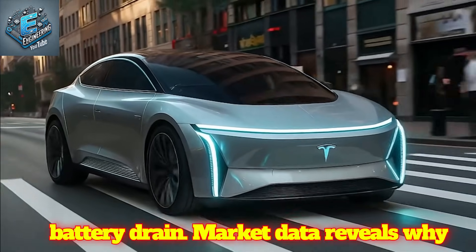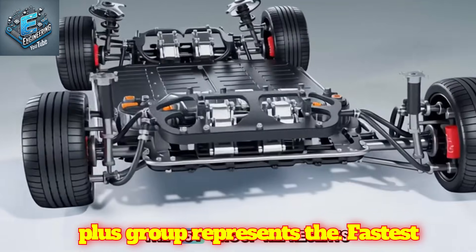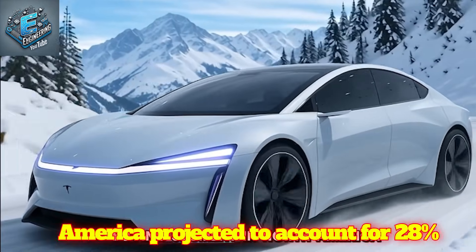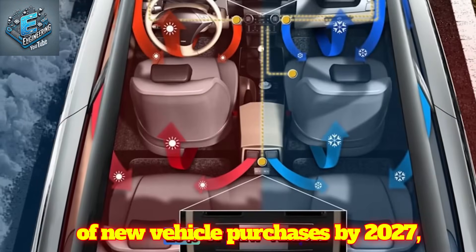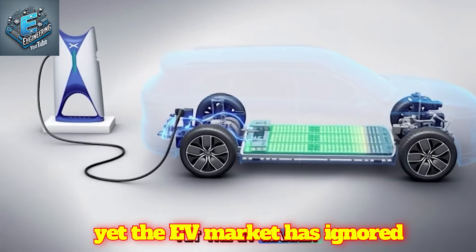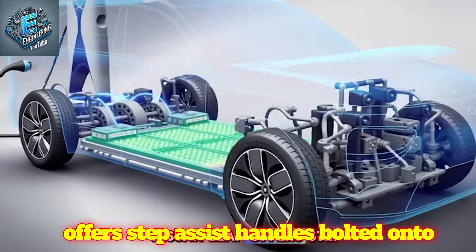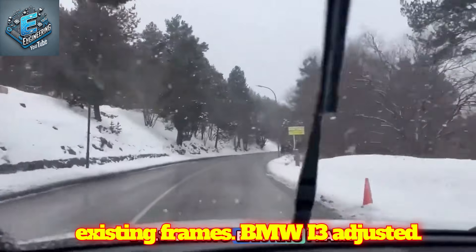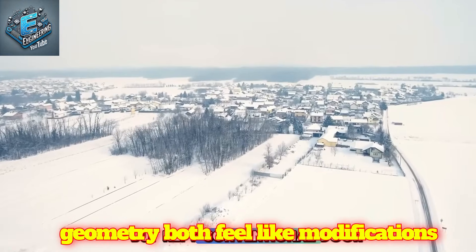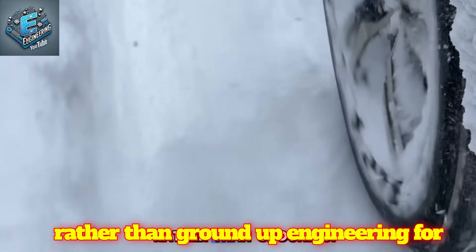Market data reveals why Tesla targeted this demographic. The 65-plus group represents the fastest-growing car-buying segment in North America, projected to account for 28% of new vehicle purchases by 2027. Yet the EV market has ignored their accessibility needs. Nissan Leaf offers step-assist handles bolted onto existing frames. BMW i3 adjusted ride height but kept conventional door geometry. Both feel like modifications rather than ground-up engineering for senior requirements.